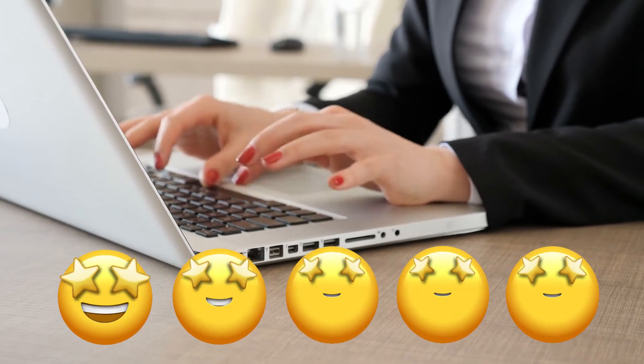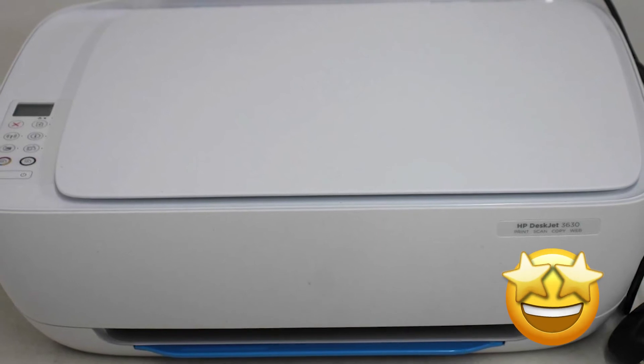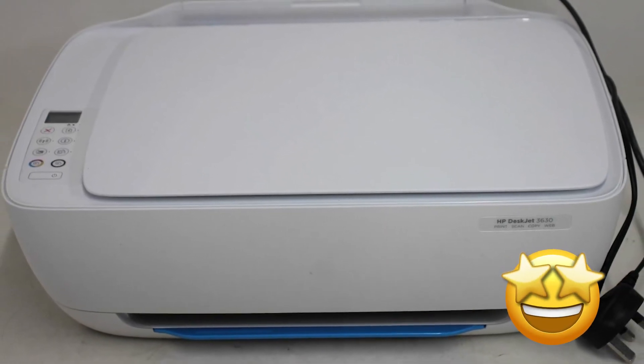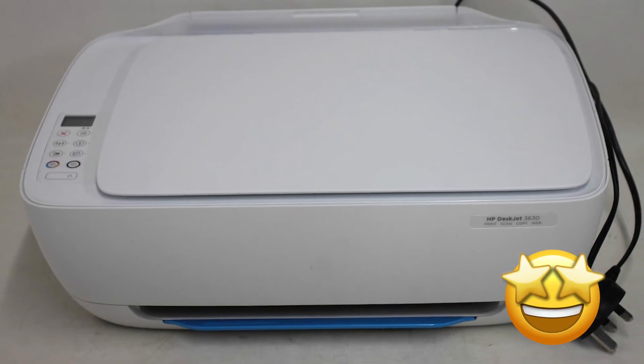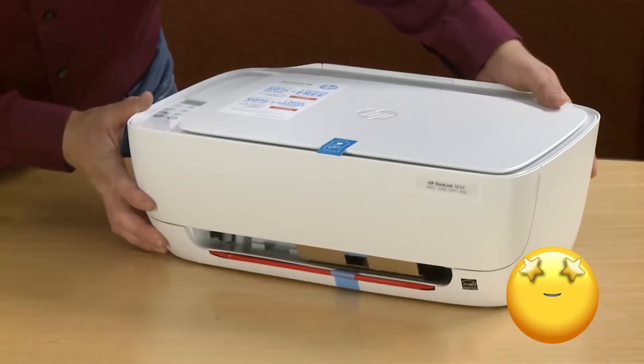One user has given 5 stars and commented: 'Just what we needed. I cannot say enough about how happy we are with this wireless printer. It copies too. Love the original ink. Didn't last too long, but we just reordered. I love, love, love this thing.'